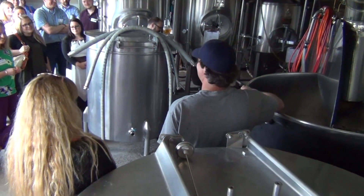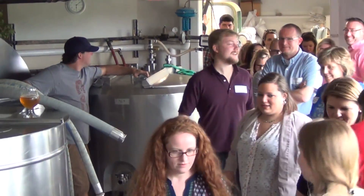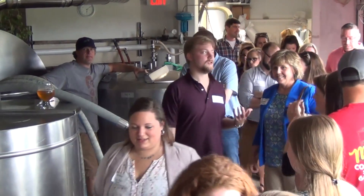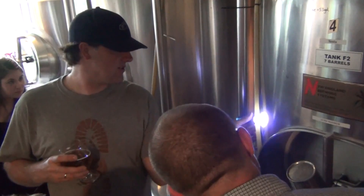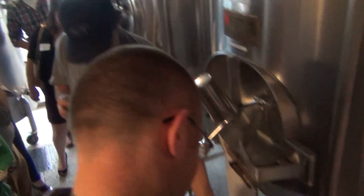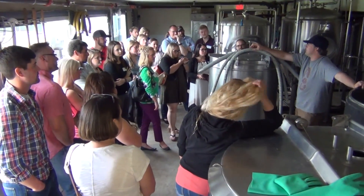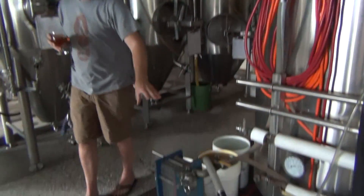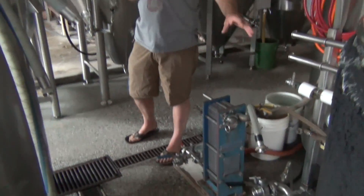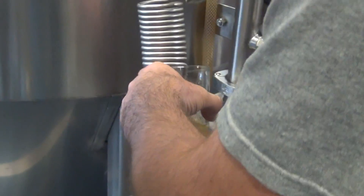We're brewing honey ale, so I've got some honey warming up on top of the kettle. We gave them a tour of that as well. We showed them the whirlpool, where we separate solids and biomass from the post-boiled wort. Wort is what we call the sugar water that runs off of the mash tun from the grain. Post-boiled, it settles out in the whirlpool. We also showed them the heat exchange, where we chill our post-boiled wort.